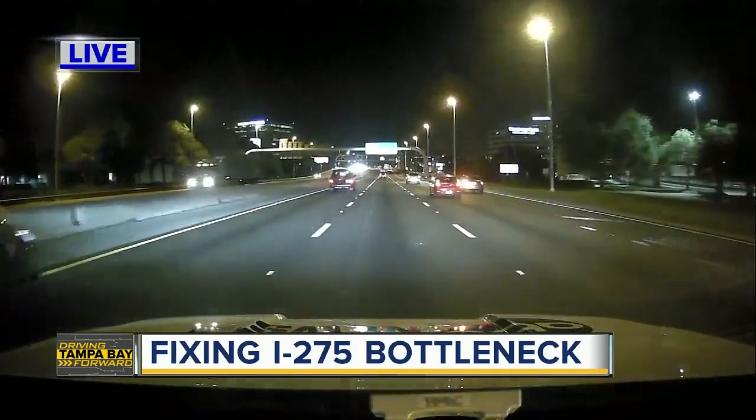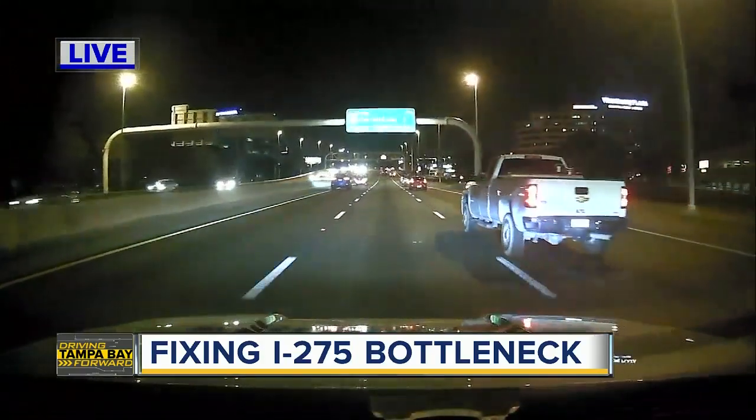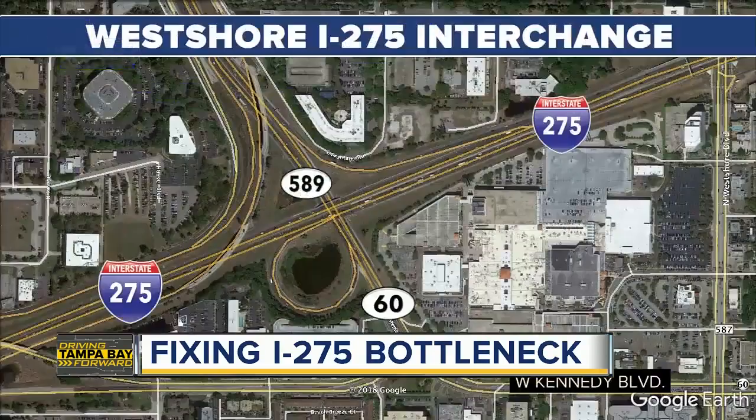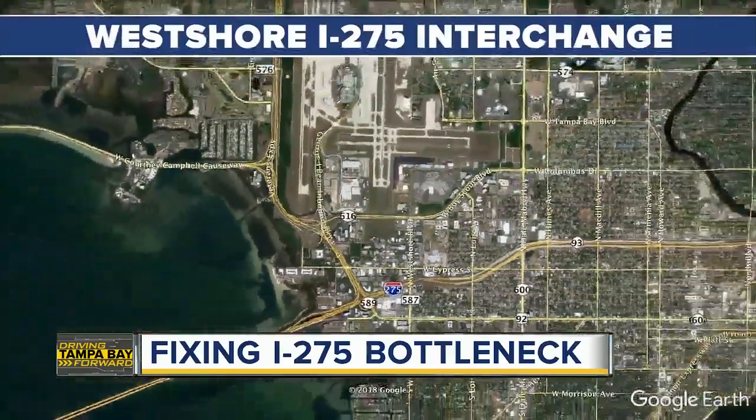Good morning, James. So the construction is set to start in about six months and it could last as long as two years. We're here heading north on I-275 into downtown Tampa. The whole point of this project is to eliminate bottlenecks driving north on the Howard Franklin. Take a look at this map of the area — FDOT is preparing to add those extra lanes to the West Shore I-275 interchange.